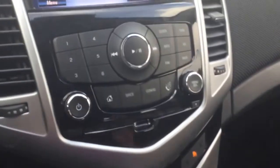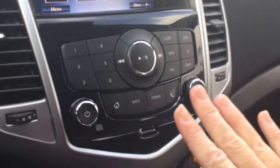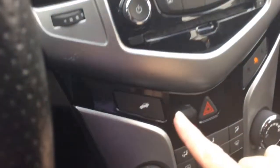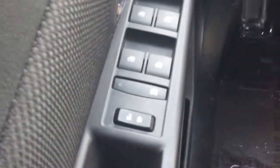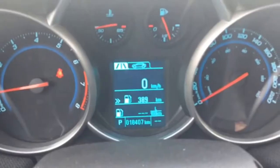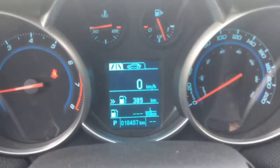In your center console, fairly typical but easy to access buttons and controls. You've got your climate control down there. As well the trunk release, new for 2015 models, is in your center console. A little bit of a change — the door locks move to the door as opposed to the center as well. You can check out the kilometers for this car are 18,407.